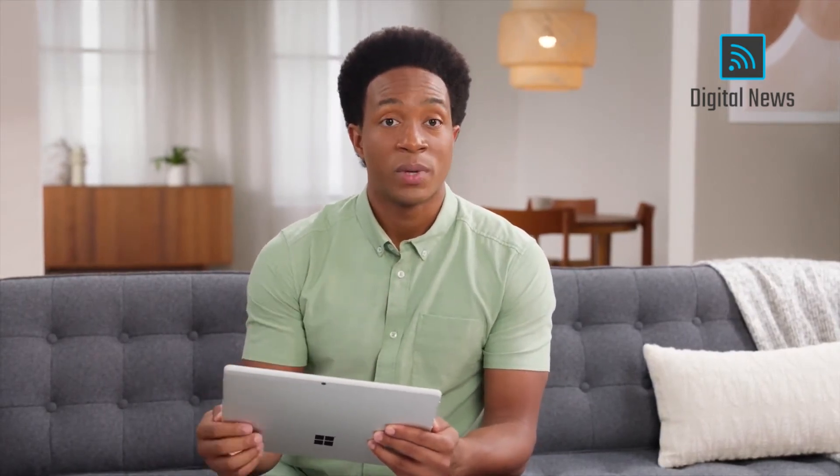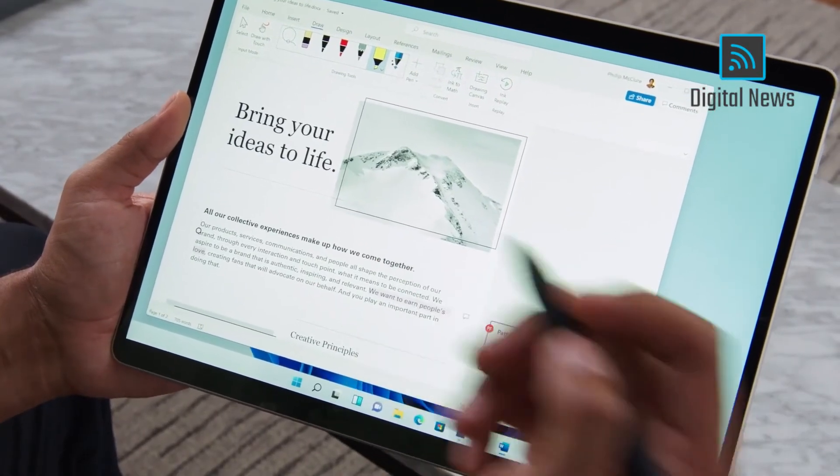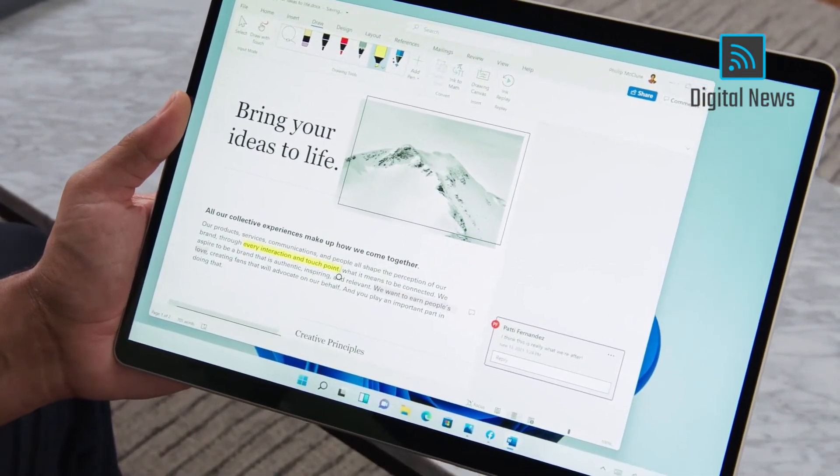Next, we've refined the different ways that you can interact with your PC, so you can use it however you want to. Many of you like to use a pen because it's a great way to sketch out ideas or highlight and take notes.